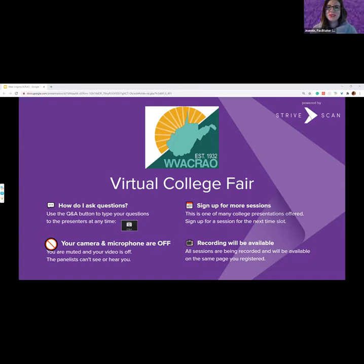Welcome to the West Virginia Association of Collegiate Registrars and Admission Officers Virtual College Fair. Thank you so much for joining us today. A few housekeeping announcements: you can use the Q&A button on your screen to type questions to our presenters at any time. Your camera and microphone are off so our panelists cannot see or hear you. This presentation is being recorded and will be available within about a week at the same website where you registered.